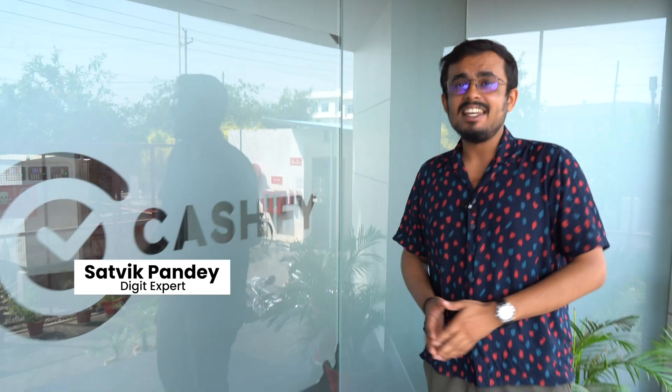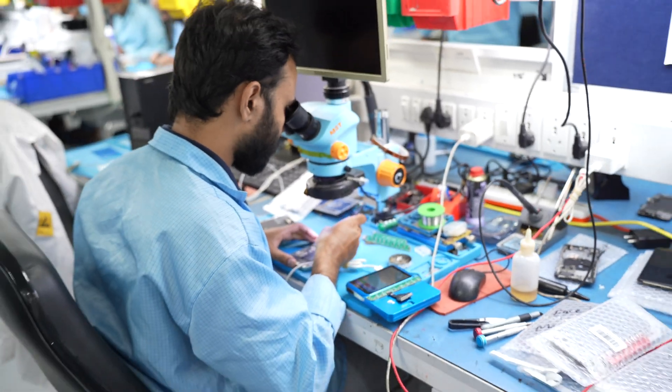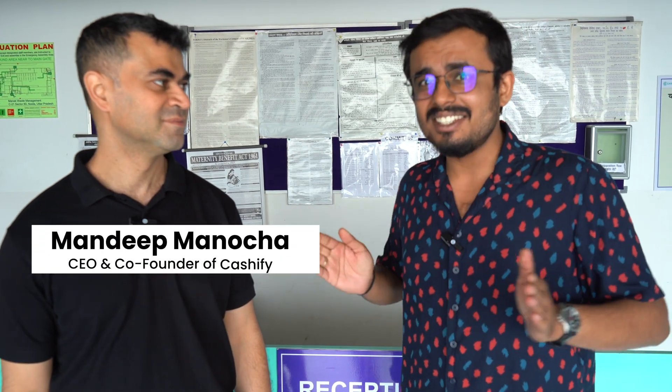Hello everyone, welcome back to Digit. Today we have a very special visit in store — we're here at Cashify. At some point you might have considered buying a refurbished smartphone but been skeptical about how it's refurbished. We are finally inside the Cashify facility with Mr. Mandip, co-founder and CEO of Cashify, who'll be taking us through the entire refurbishment process. Let's get started.